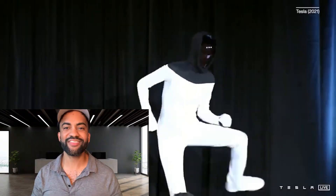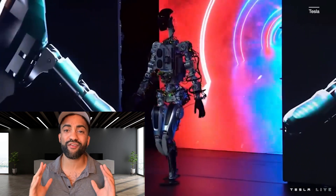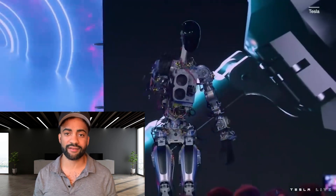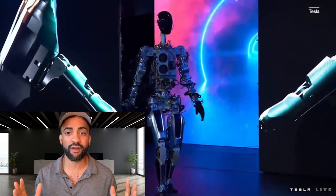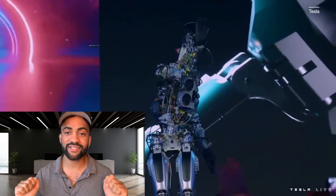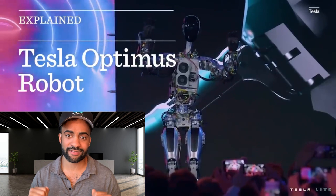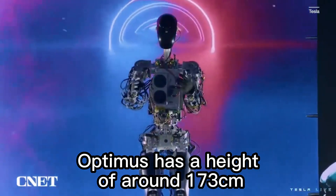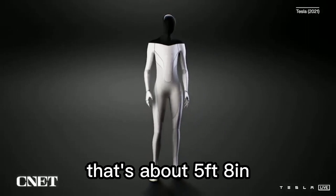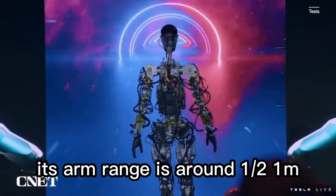At number three, we have the much-hyped Tesla Optimus. Tesla has demonstrated a very impressive technology stack, much of it accelerated by the tremendous amount of data captured from self-driving cars and previous Tesla products. However, Tesla does not match up against the top two robots on our list. Optimus has a height of around 173 centimeters — about 5 foot 8 inches — an arm range of around half a meter, and weighs 73 kilograms, around 150 pounds.